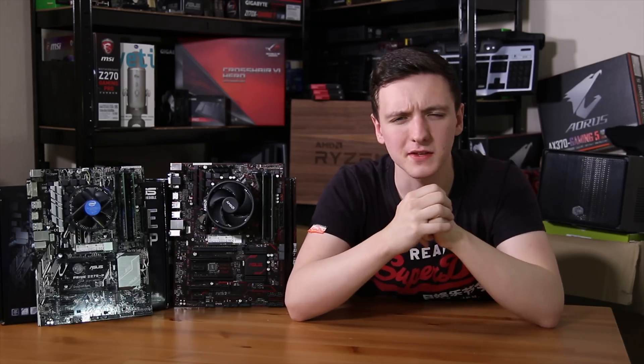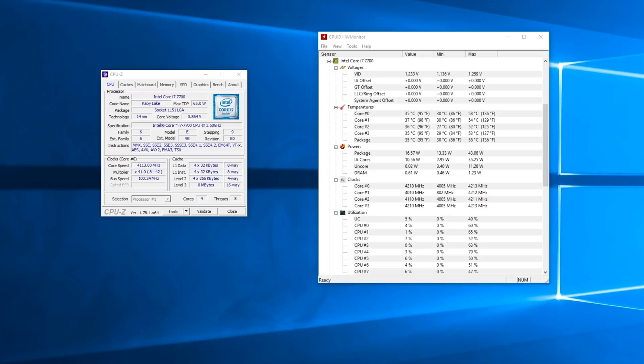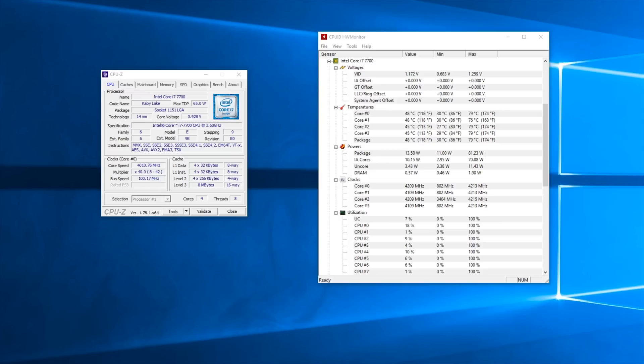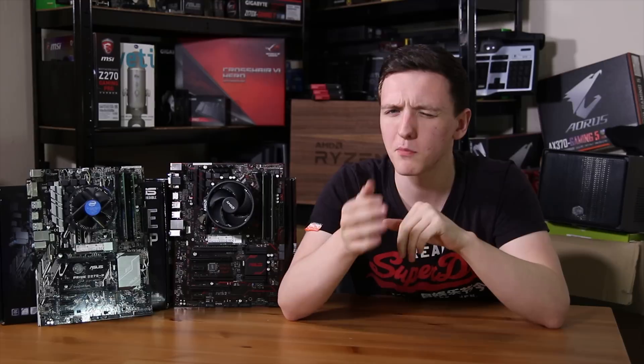Looking at the Intel system first: idle temperatures varied quite a lot depending on CPU utilization, with a good average of around 42 degrees Celsius. Under full load at 100% on all threads and all cores, you're looking at 79 degrees Celsius — pretty toasty.